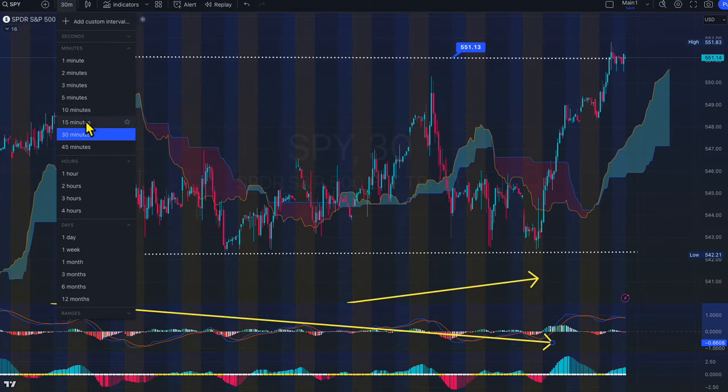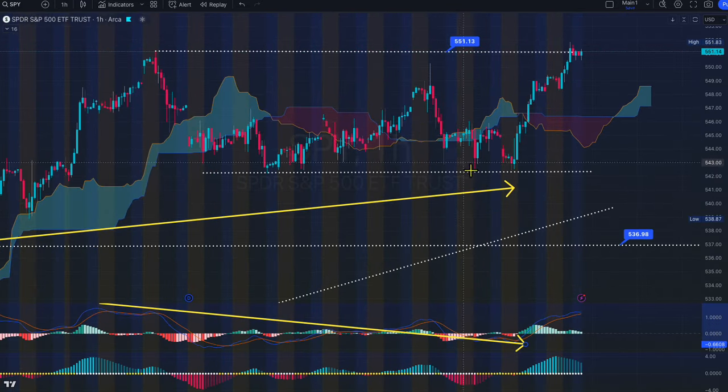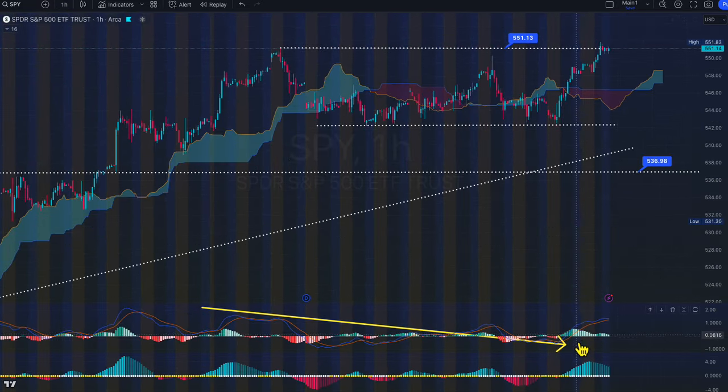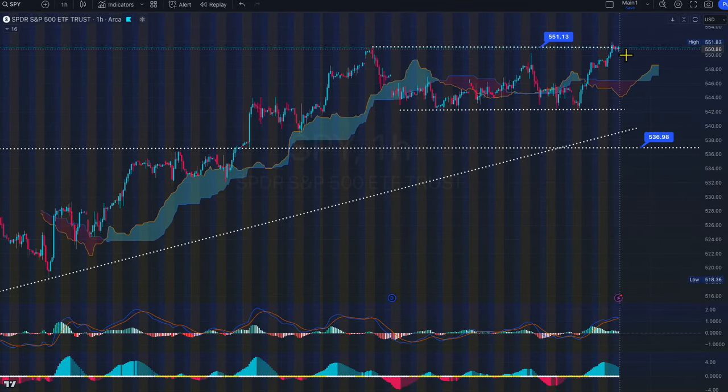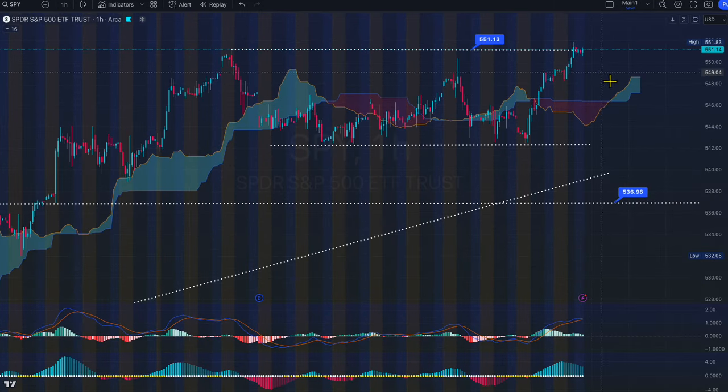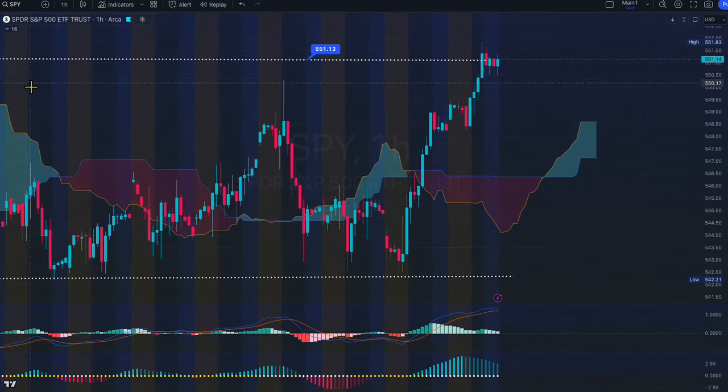That's the 30-minute chart. Now let's look at the 1-hour chart. We are right now at 551 — we are in the supply zone. Most likely if a rejection comes, we could retest the cloud. If we retest and then bounce, that is more healthy. If they want to pull back to this demand area — nothing crazy — but if they want to pull back to 555 or 549, expect a bounce on Friday.